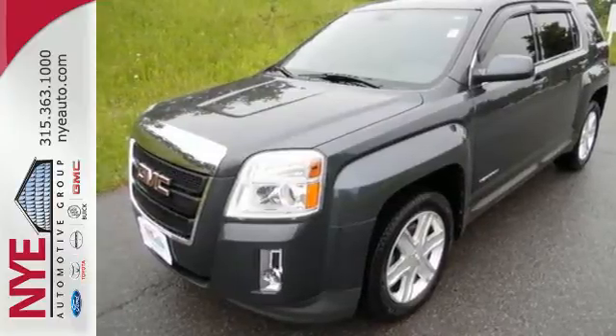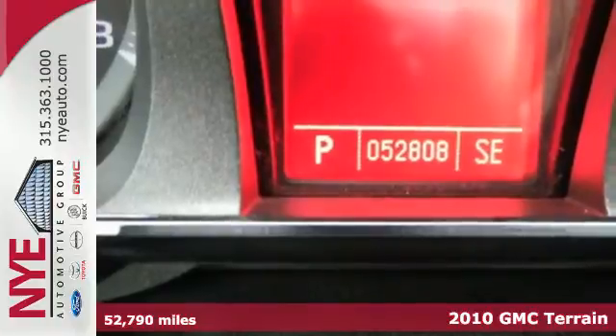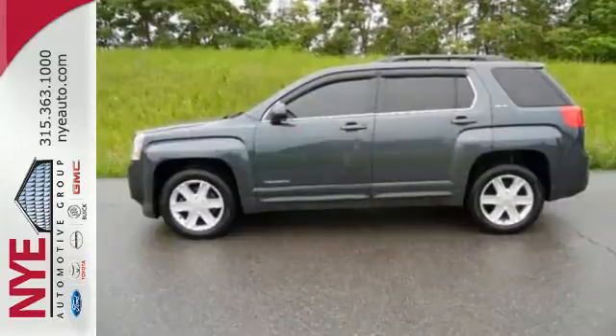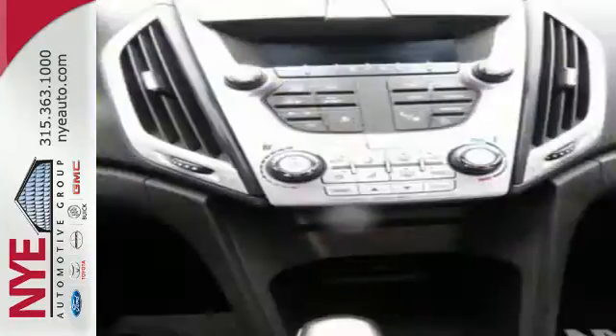It's a 2010 GMC Terrain. The acclaimed GMC Terrain crossover is loaded with standard features including satellite radio, steering wheel cruise controls, side curtain airbags, a trip computer, and a tire pressure monitor.